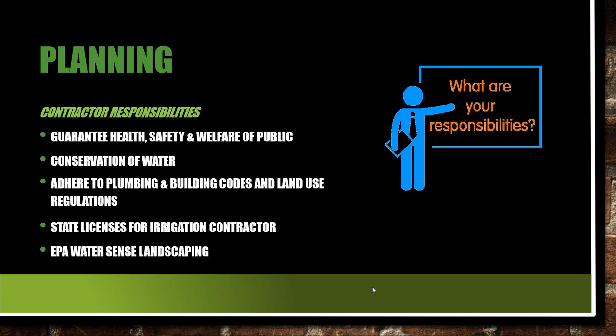EPA WaterSense landscaping — if you haven't gone to the EPA's website, please do. That is an outstanding website when it comes to doing the water budget, doing a landscape water requirement study. It shows you exactly how to do it. You can find out what the ET rate is for the zip code you're in. We're going to look at this a little bit in this lecture. You could teach all day on how to do water budgets and landscape water requirements, but take a look at the EPA's website when it comes to WaterSense landscaping.